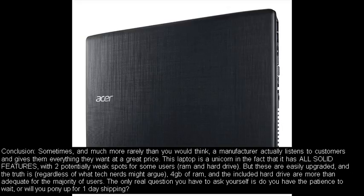Conclusion: Sometimes, and much more rarely than you would think, a manufacturer actually listens to customers and gives them everything they want at a great price. This laptop is a unicorn in the fact that it has all solid features, with two potentially weak spots for some users — RAM and hard drive — but these are easily upgraded. The truth is, regardless of what tech nerds might argue, 4GB of RAM and the included hard drive are more than adequate for the majority of users. The only real question you have to ask yourself is: do you have the patience to wait, or will you pony up for one-day shipping?